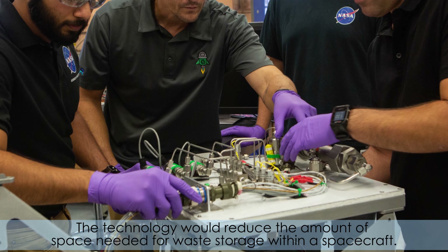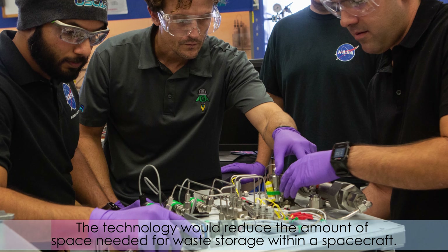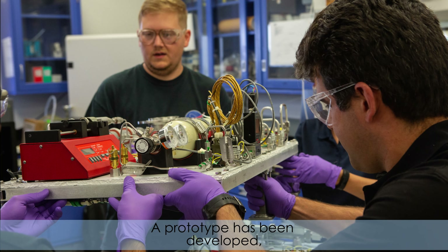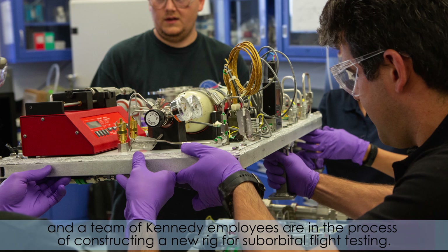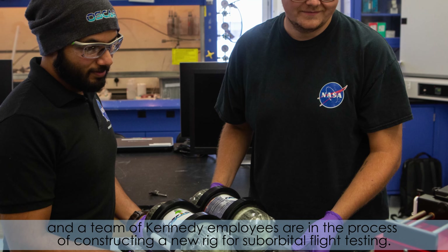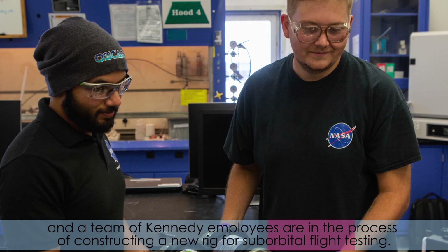The technology would reduce the amount of space needed for waste storage within a spacecraft. A prototype has been developed and a team of Kennedy employees are in the process of constructing a new rig for suborbital flight testing.